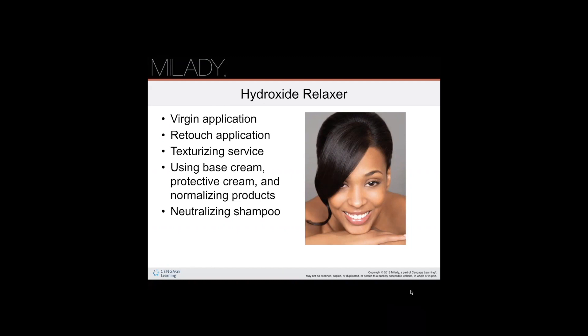All relaxers must include a neutralizing shampoo used after rinsing the relaxer out of the client's hair. Some neutralizing shampoos produce a color indicator — if the suds turn pink, there is still relaxer residue left in the hair. When the suds are white, the relaxer is fully rinsed out. Rinse thoroughly and repeatedly — if you think you haven't rinsed enough, rinse a little more. You want white suds, not pink.